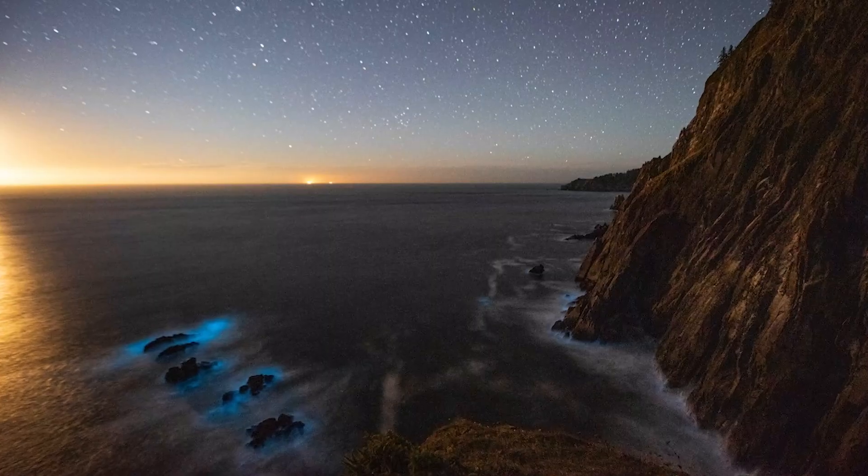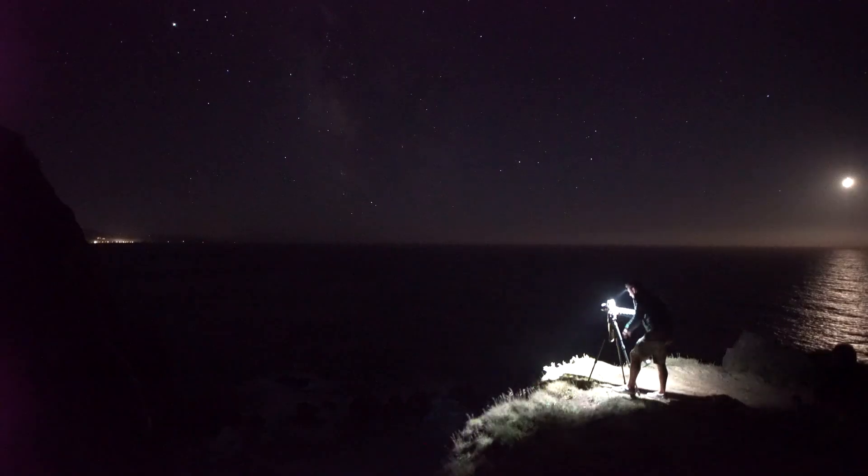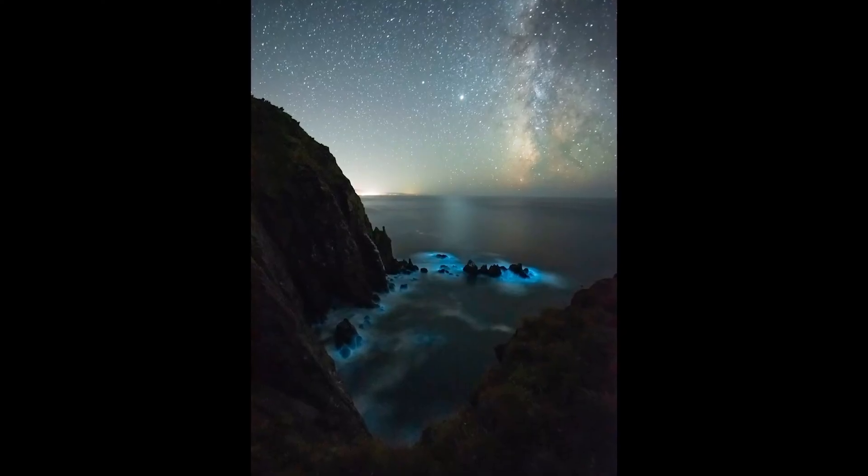Trying to get a good focal point here. Look at this. Wow, so cool — these rocks are just totally lighting up. Wow, that's electric. That's so nice. Everything just kind of came together tonight. It was fantastic. Look at that.